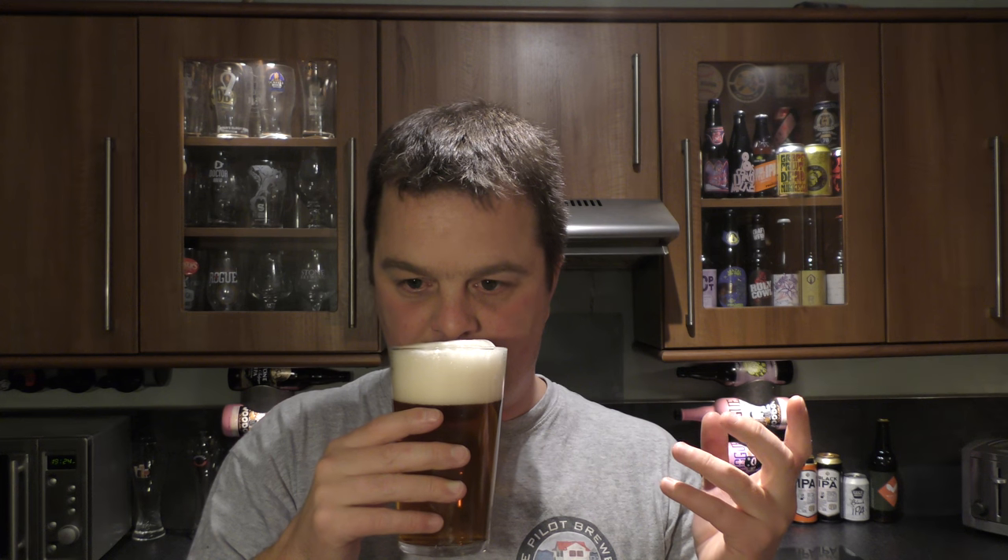You do get a relatively juicy, citrus, spicy, slight lemony aroma. But at the same time it smells very earthy, very kind of biscuity and bready.